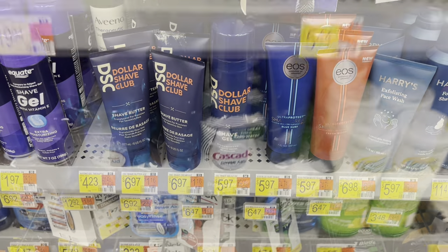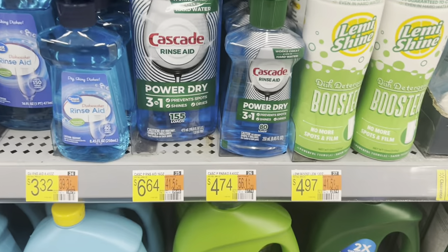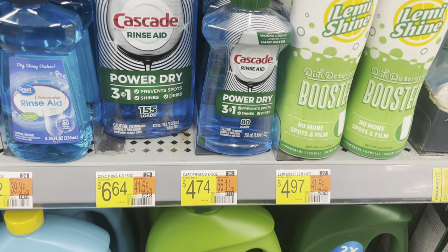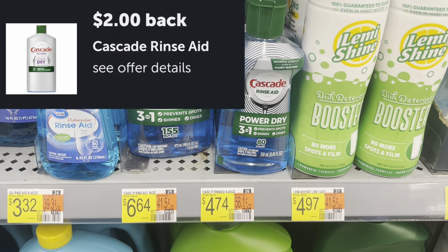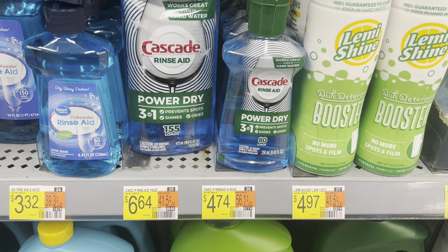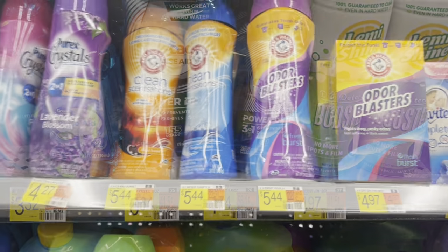The Cascade Finish Aid is $4.74. It has a $2.00 rebate attaching on Ibotta, leaving you at just $2.74.